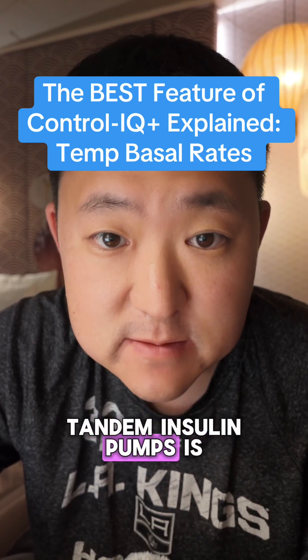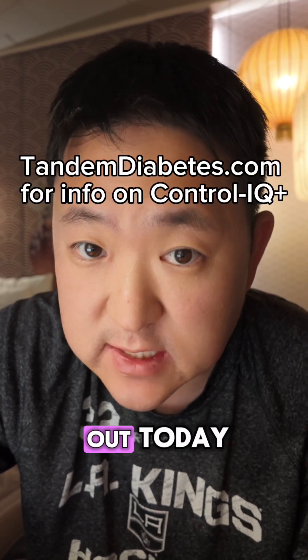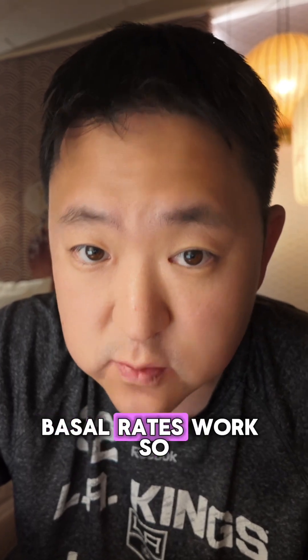This new feature for tandem insulin pumps is going to change your life. The Control IQ Plus software update just came out today, and its best feature is a major update to the way temporary basal rates work.